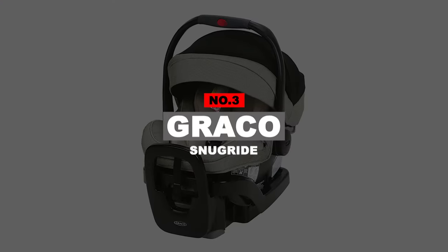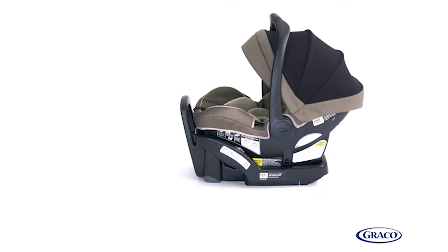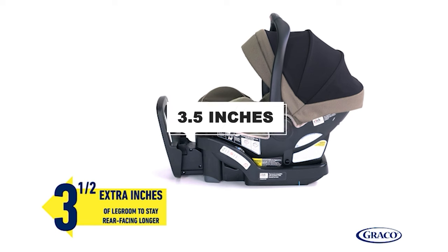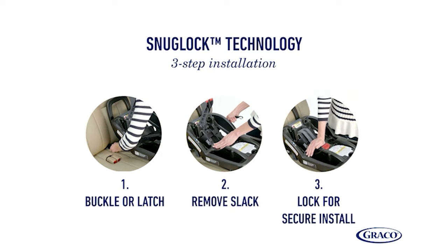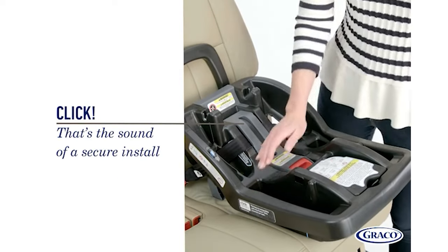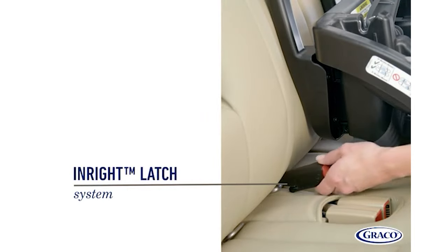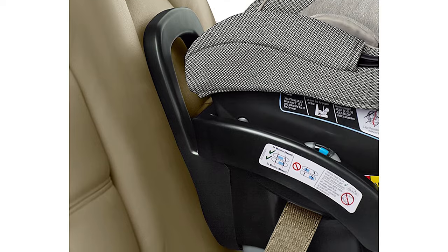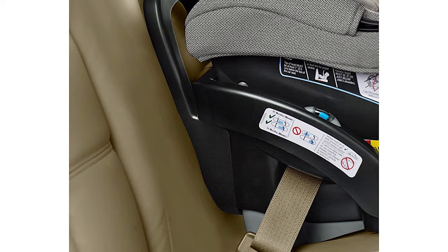Number 3: Graco SnugRide. Our next high-quality infant car seat comes from Graco — the SnugRide SnugLock Extend to Fit. The base contains a 4-point extension panel that provides an ideal 3.5-inch load leg, allowing your babies to use this car seat even for longer journeys. It follows the baby's growth and development and won't be too tight for your little one. Proper installation using classic seat belts or the LATCH system and connectors is now possible thanks to SnugLock technology and its 3-step hassle-free installation.